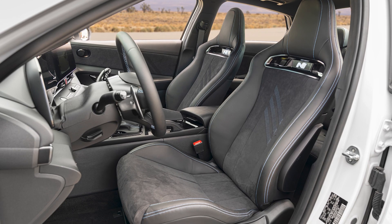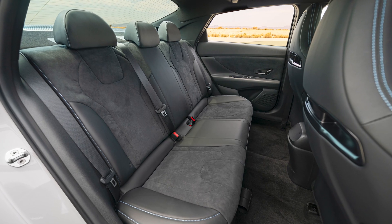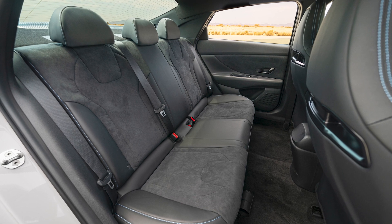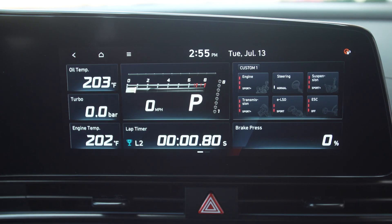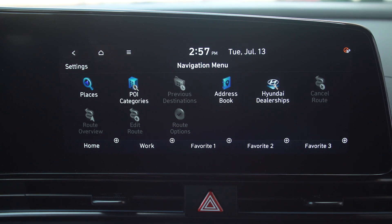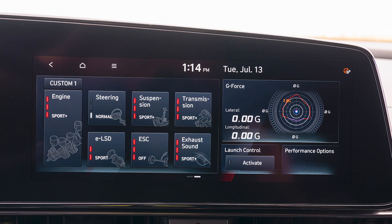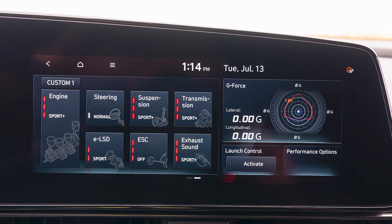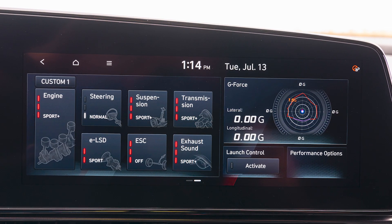Hyundai also says the seat backs are two inches thinner compared to the base SE, which highlights the Elantra's backseat legroom but, according to official measurements, doesn't alter it. Front and rear seats all appear to have suede-like inserts. The standard 10.25-inch touchscreen adds N-specific graphics and menus to customize driving performance and adjust the augmented engine sounds. Drivers can choose from the simulated sounds of Hyundai Motorsports vehicles, or adjust things like whine, throat, and bass augmentation to personal preferences.